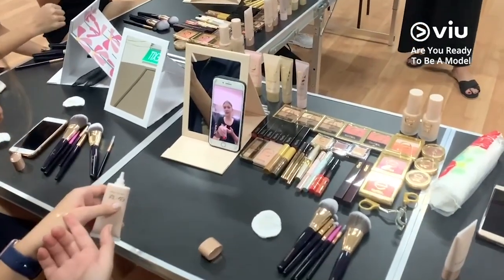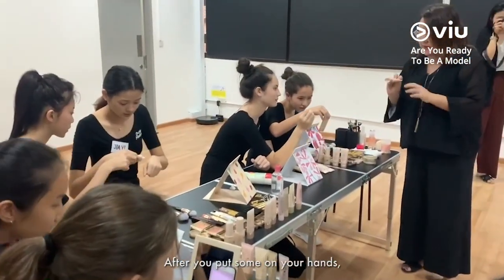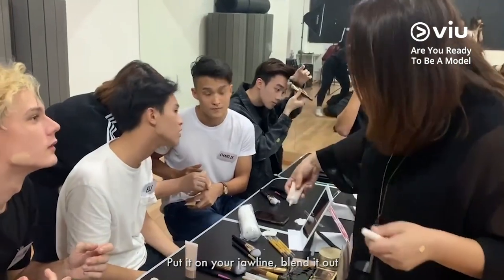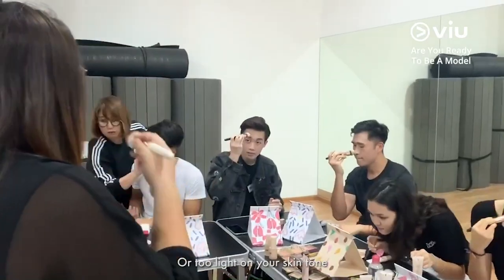Let's say she's very fair — maybe you can try one or two on your hands. After you put some on your hands, put it on your jawline, blend it out, look in the mirror and see if it's too dark or too light on your skin tone.